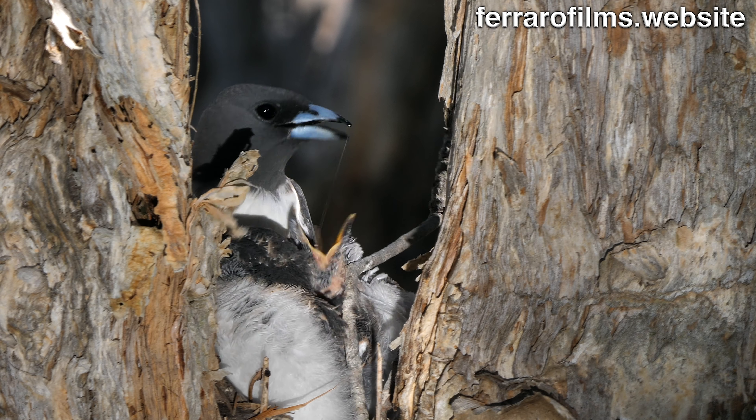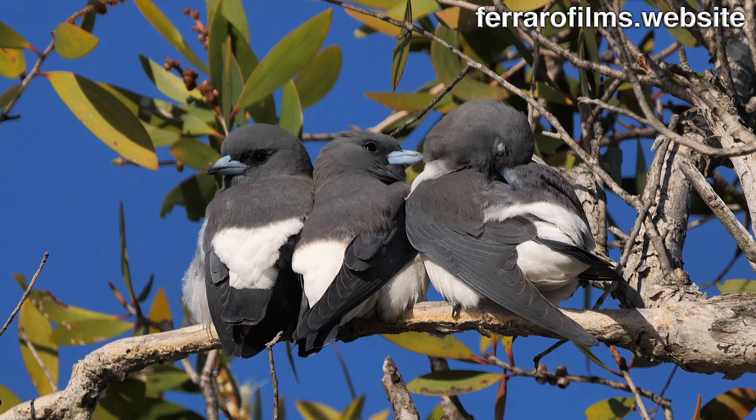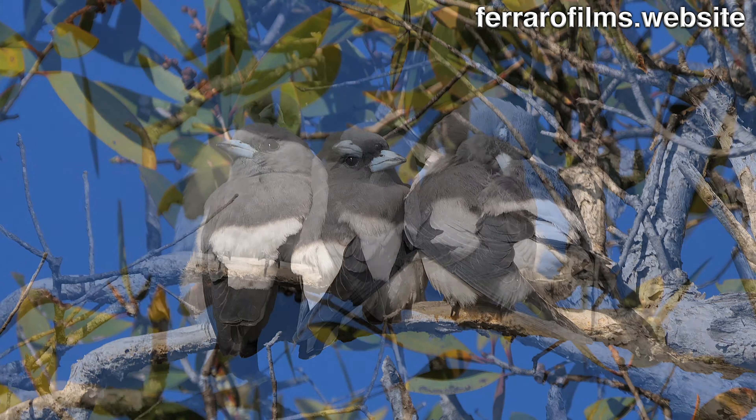When the chicks fend for themselves, they still return to the tree they were born on and rest there aligned, as they usually do.